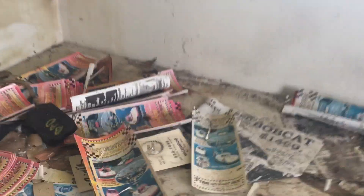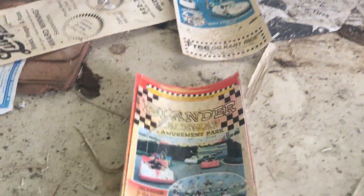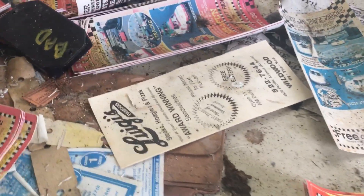Here we go — bam. This is probably exactly what this was. That's pretty neat to be able to see it. I bet money there's go-karts on this property somewhere.